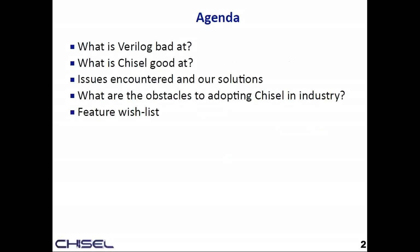I'm going to talk about what I thought Verilog is bad at and then talk about what I thought Chisel was good at. I'll bounce around a few issues that we encountered and how we solved them, then end with some of the obstacles that make adopting Chisel harder in industry, and then have a grab bag of feature wish list items.